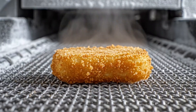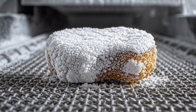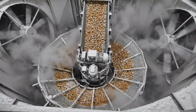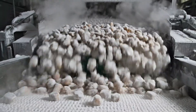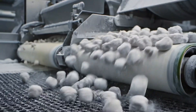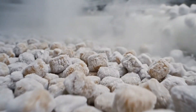The nugget freezes instantly before our eyes. The golden crust becomes frosted and hard. It is now a solid rock. The nuggets tumble out like stones, they hit the next belt with a solid bounce. They are completely frozen and preserved.